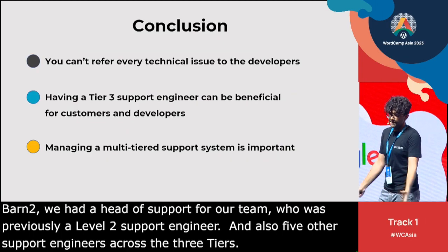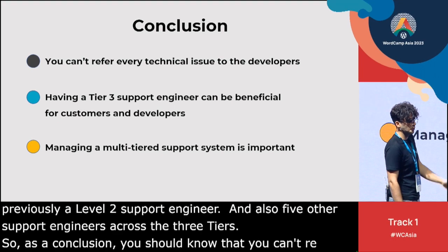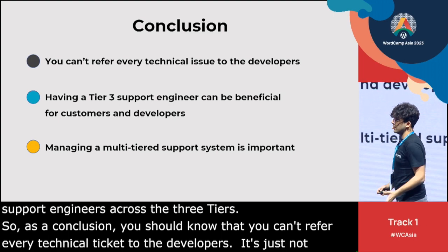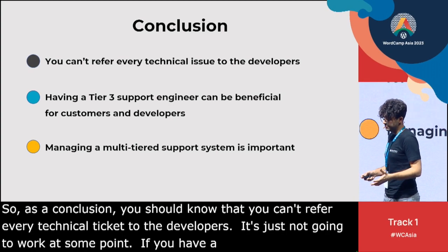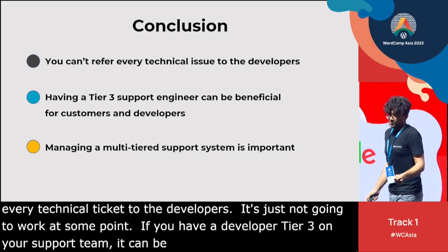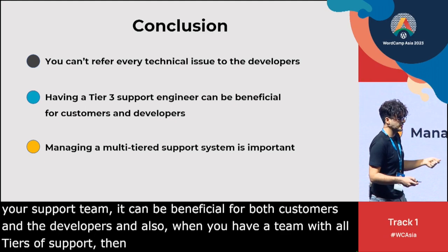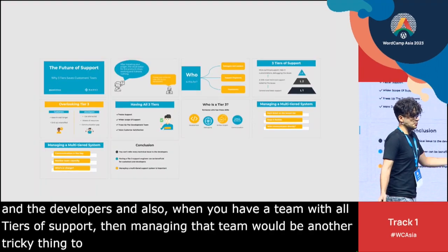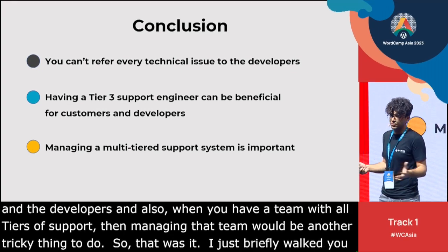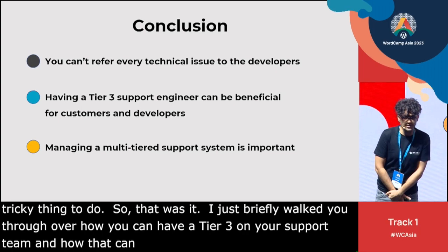As a conclusion: you can't just refer every technical ticket to the developers — it's simply not going to work at some point. If you have a developer or a Tier 3 on your support team, it can be beneficial for both customers and the developers. And when you have a team with all tiers of support, managing that team is another tricky but important thing to do. That was it — I briefly walked you through how you can have a Tier 3 on your support team and how that can increase efficiency within your teams. Thank you all for listening. My name is Amir from Barn2.